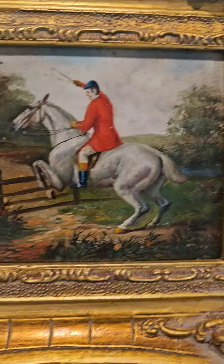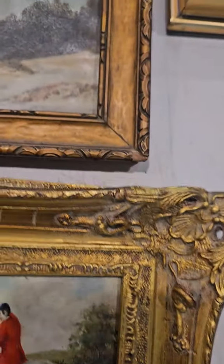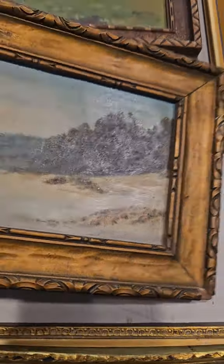I really love this pair of original oil on panel equestrian hunting scenes with the hounds and the dogs — really beautiful paintings.